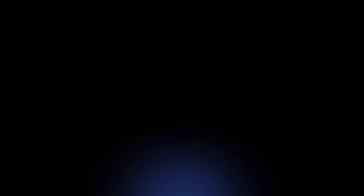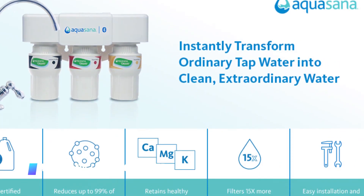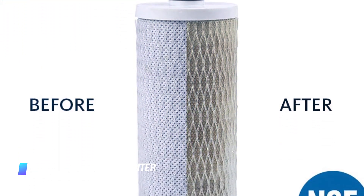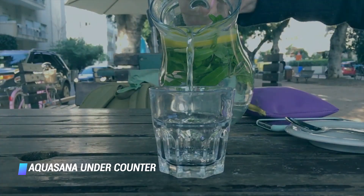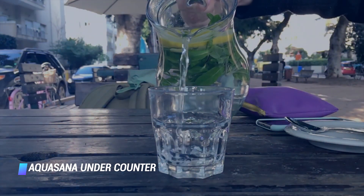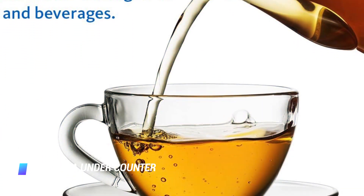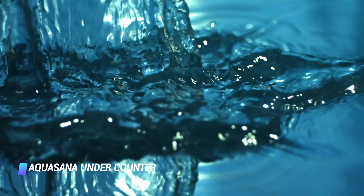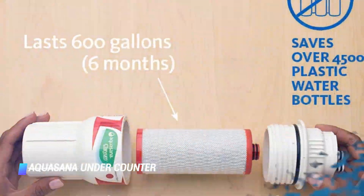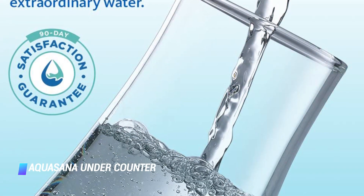Coming in at number 7, the Aquasana Under Counter. Aquasana can only outdo itself. Take the same list-leading contaminant removing efficiency — 10 times more than the average — and add a handy check performance indicator that keeps you in the loop, so you'll always know when it's time for a replacement. Plus, they're throwing in a stylish chrome faucet to pour your now purified water out of. Win-win!